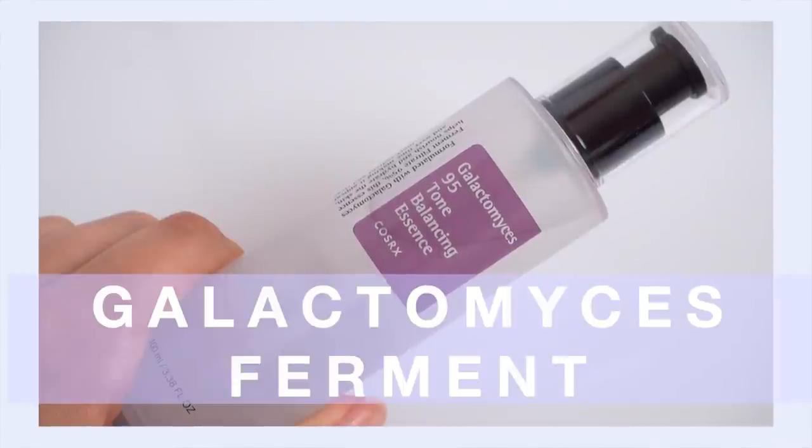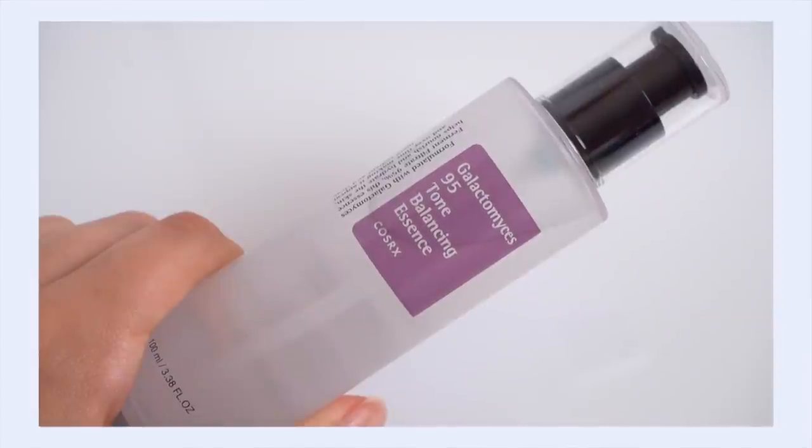Next up is galactomyces ferment — one of the most popular Asian beauty-centric ingredients for well-aging and overall skin health. It helps protect the skin with antioxidant capabilities, keeps your skin hydrated by stimulating your skin's hyaluronic acid synthesis to keep skin nice and plump, and can help support a healthy skin barrier — really important as you get older since your skin barrier is more prone to becoming weak. The most famous benefit of galactomyces ferment is its ability to brighten the skin. This is the COSRX Galactomyces 95 Tone Balancing Essence.